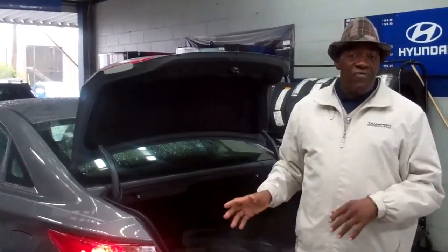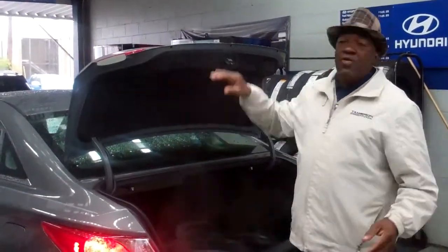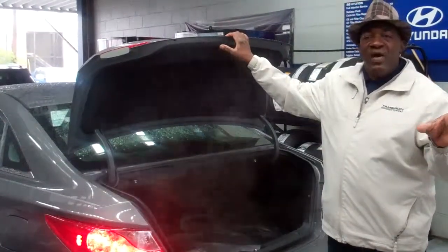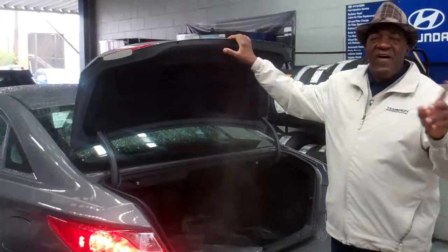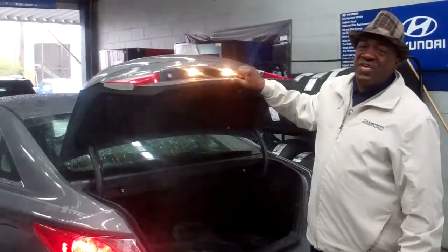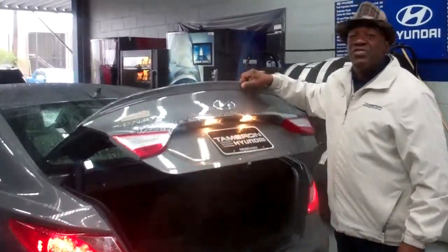It costs you no extra — it goes along with the vehicle. We've got some other things for you too, but give me a call. Let's talk about those things. Larry Johnson, Tamron Hyundai. My number is 380-62-504. Call me on my private number: 470-2851. Thank you so much for your time, and I'll see you very, very soon.